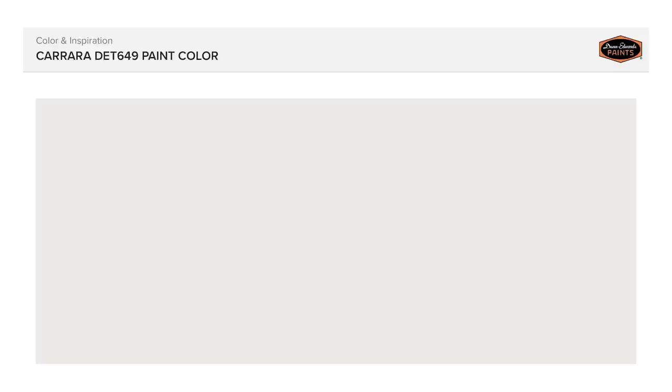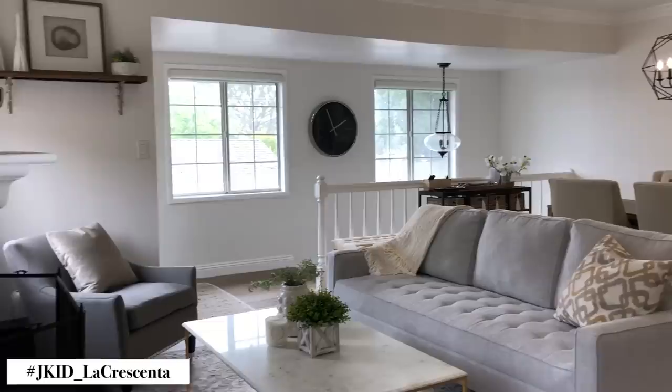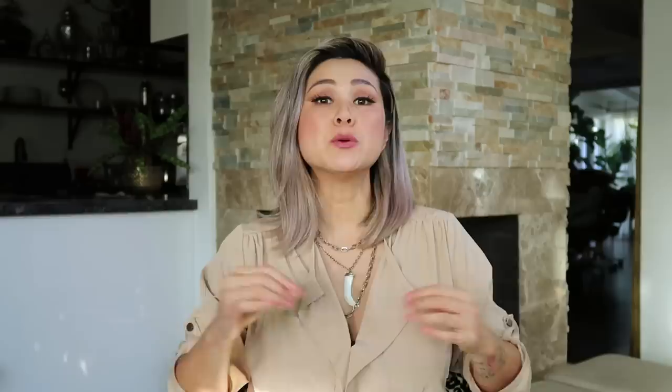Another really beautiful neutral from Dunn Edwards is Carrera. I've used this in smaller homes because Carrera has more of a cooler tone — meaning the neutral has a little bit more of a bluish-gray tint to it. It looks really great in a modern farmhouse type of home. I love it for smaller spaces because the coolness doesn't seem too blue and it vibes beautifully off raw natural finishes in farmhouse interiors. Don't be afraid to go a little more saturated in smaller spaces like a bedroom or an office.